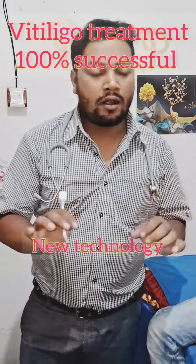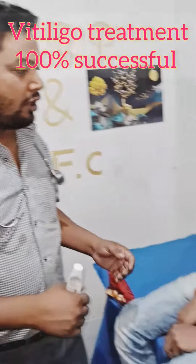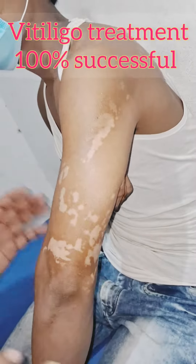This is Vitiligo. From the latest new technology, Vitiligo treatment — you can see here. Vitiligo, what do you see here, friends? This is Vitiligo, Saphed Daag. He will apply 3 different treatments.